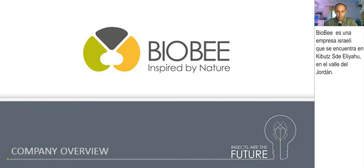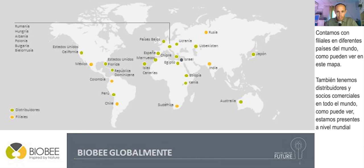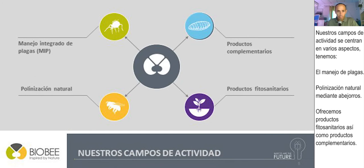BioBee is an Israeli company located at Kibbutz Beit Yau in the Jordan Valley. This is an aerial photo of our facilities. We have subsidiaries in different countries around the world, as you can see in this map, and also distributors and other business partners all over the globe.